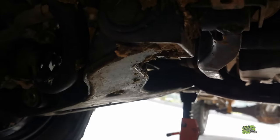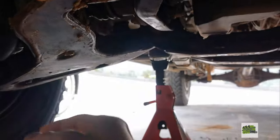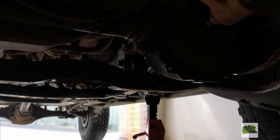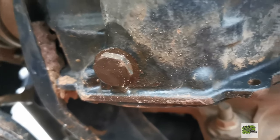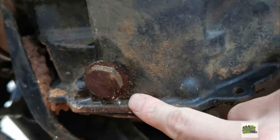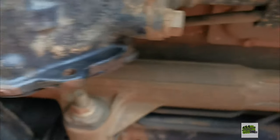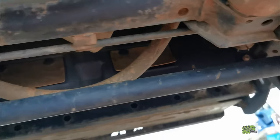Looking under the car now: the sway bars and lower control arms appear to be in pretty good condition, just a fair bit of mud. The diff guard has protected quite a bit — pretty happy about that. Moving in further, it looks like there is a drainage point at the front diff and there appears to be some fluid around there. I'll clean it up first and book in for a proper inspection. The diff looks intact, it might just be a minor leak from loosening.